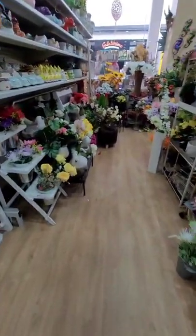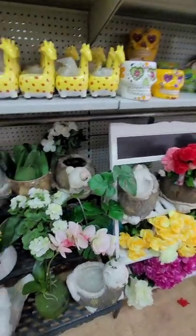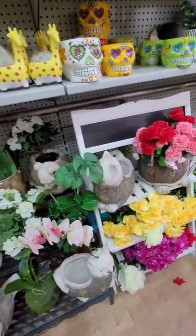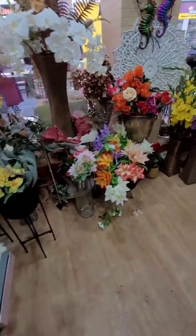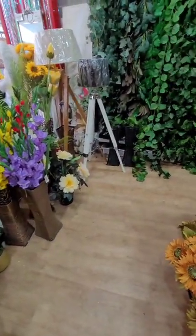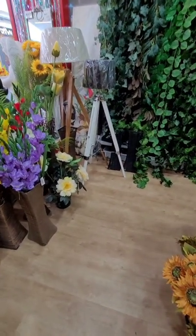Hey guys, I'm just taking you into the dollar shop to show you today just some fake flowers, some beautifully colored ornaments. I didn't buy anything today — the purpose was just to take you in to show you around. There are lots of cute vases and fake flowers and a beautiful big buddha there, some lamps as well.